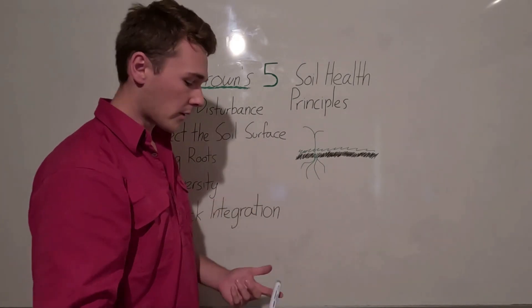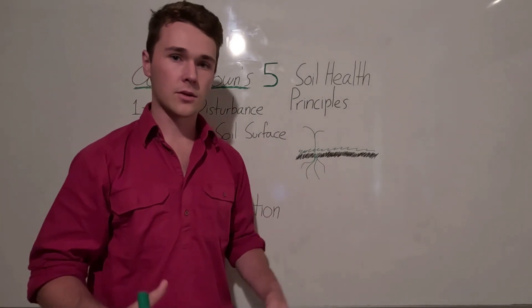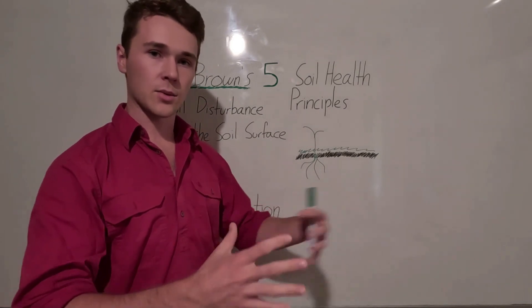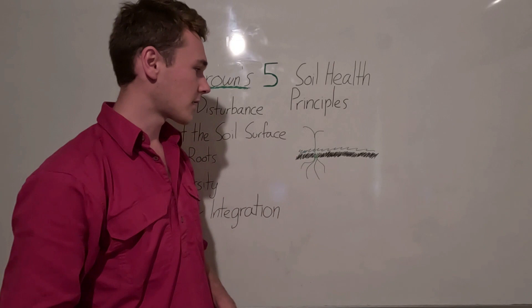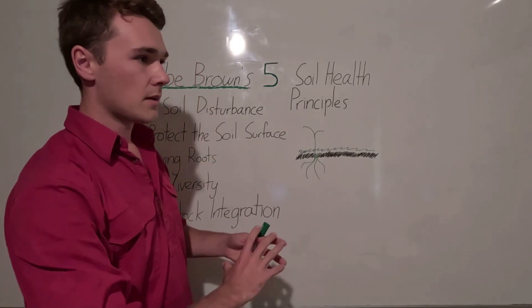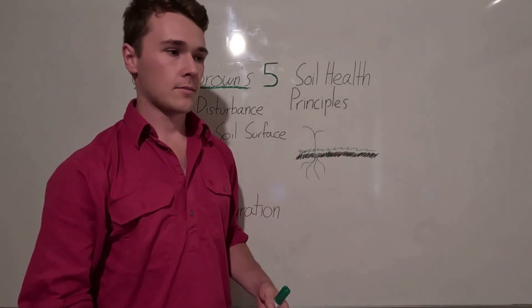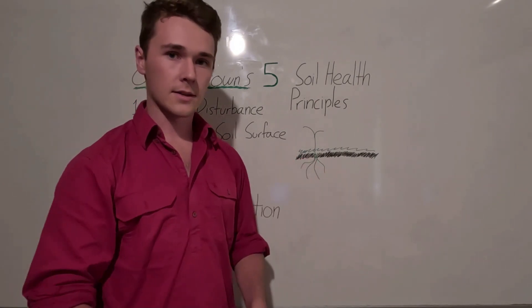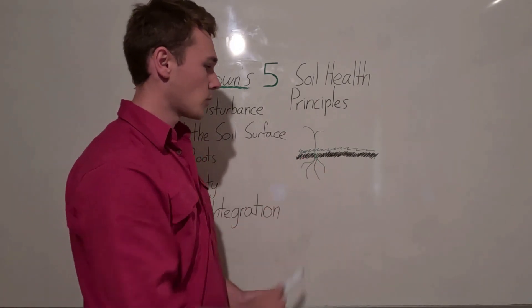In turn, those microbes perform a whole range of functions for our soil. They build soil carbon, they make biofilms to bind soil particles together, building soil structure. They also mineralise different compounds in our soil, essentially creating their own fertilizer when we have living roots in the ground.